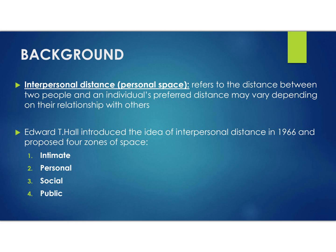Now let's talk about the background of the study. Students have asked if it's important to learn the background, and yes — in the 2023 March paper they asked a question on the background for the first time, and in the recent October-November exam there was another four-mark question on it. The background begins with understanding interpersonal distance or personal space: it's the distance between two people, and your preferred interpersonal distance may vary depending on your relationship with others — very different with a friend or family member compared to an acquaintance or stranger.